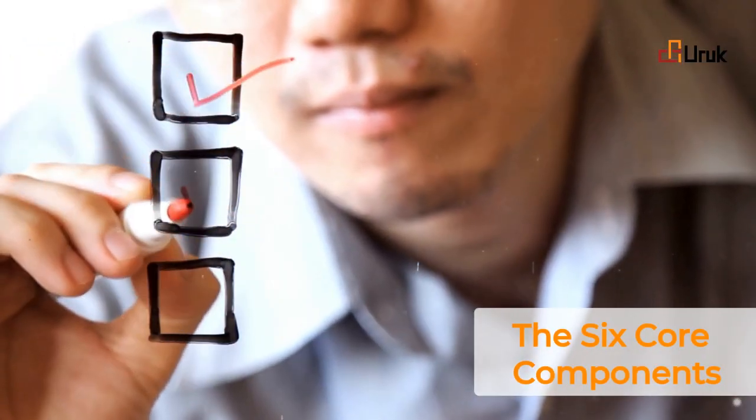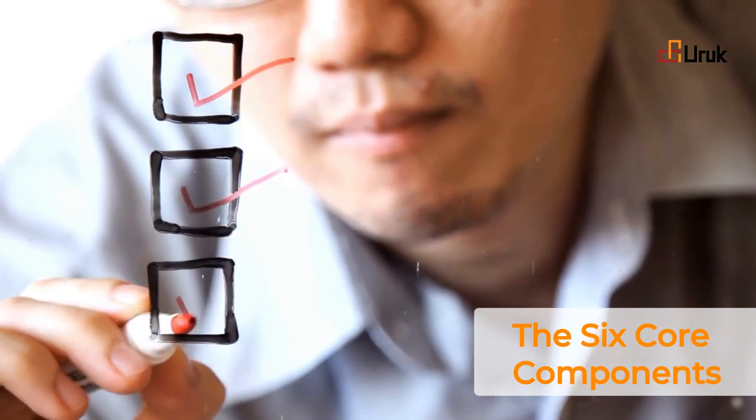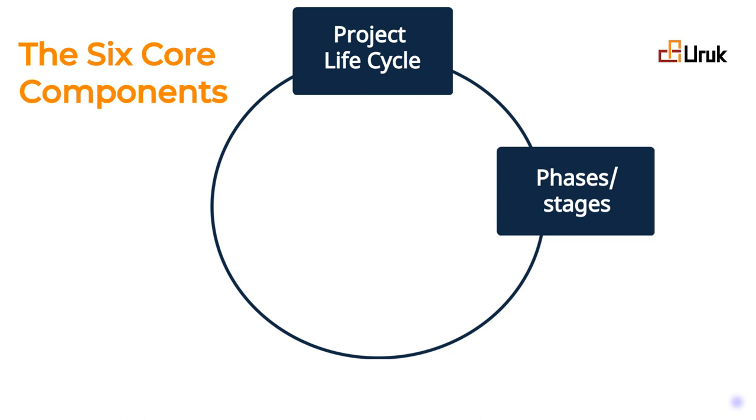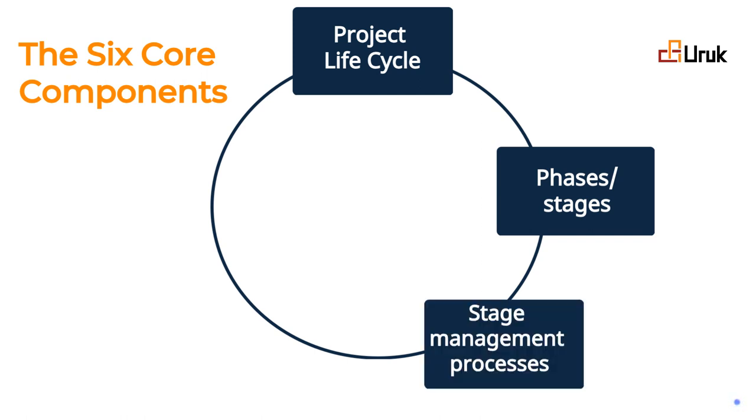First, we have the project lifecycle. This encompasses the entire project, consisting of multiple stages or phases. Second, each stage focuses on a specific aspect of the project. Third, we employ the stage management processes within each stage to ensure efficient and effective progress.